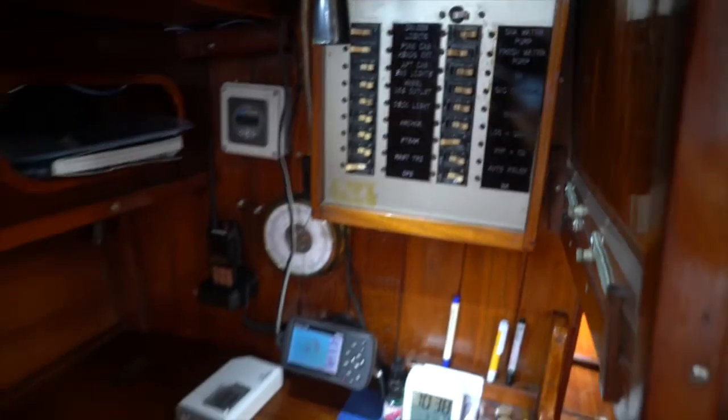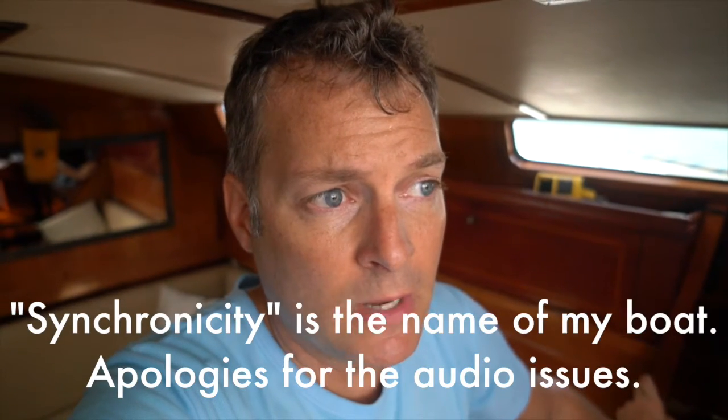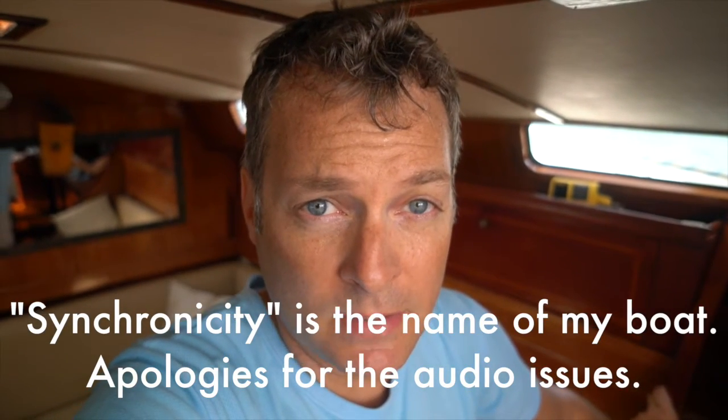The nav station is typically where you do navigation and also where you have a lot of the controls used to turn various systems within the boat on and off. The one on my boat contains the VHF radio; I store my computers here, my charts are here, and there is an electrical control board which is used to turn all the electrical items on the boat on and off.